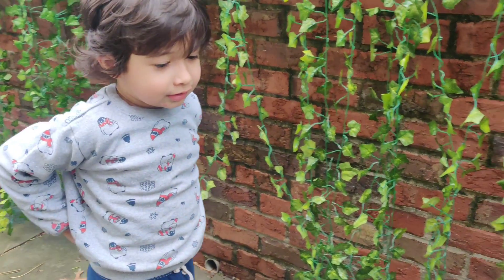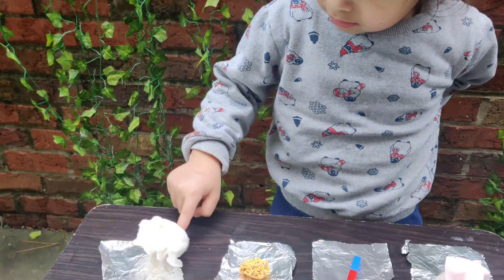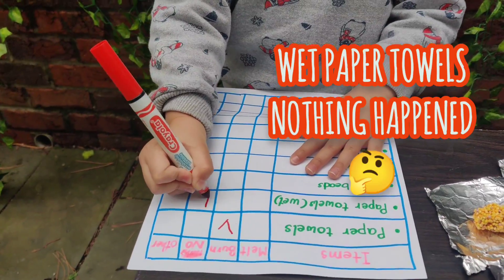Anything happen to the wet towel? No! Nothing happened? You got fire! Yeah!